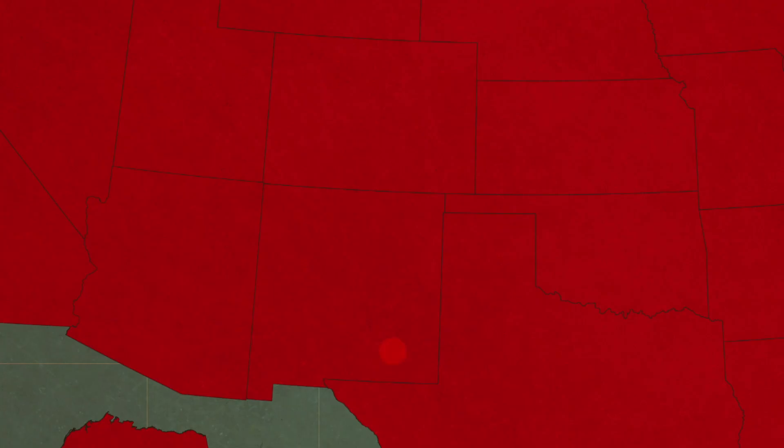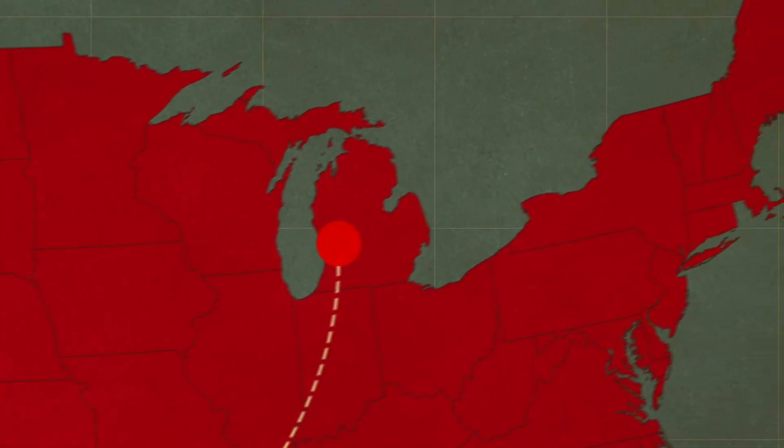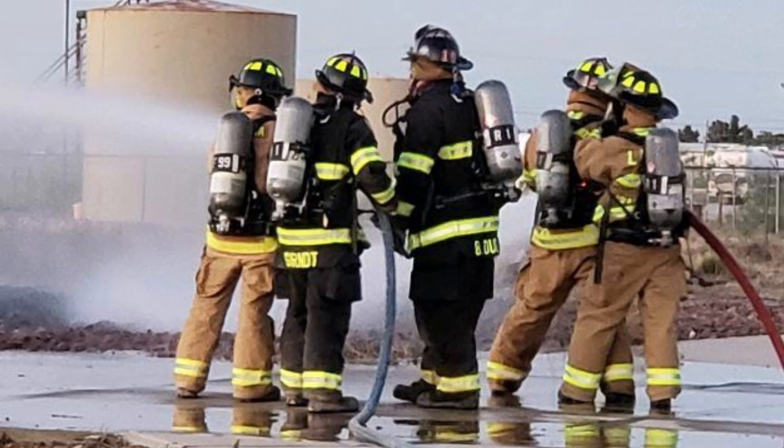Today's podcast features an HME Wildmax on its way to the Luarna Volunteer Fire Department, serving in Carlsbad, New Mexico. The department operates in some challenging environments that include oil fields, oil refineries, and nuclear waste sites.